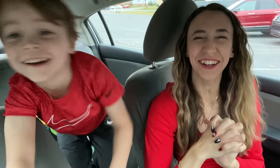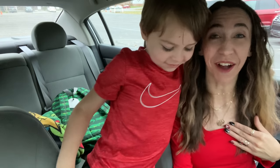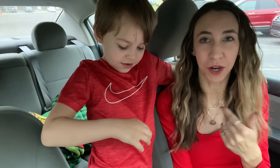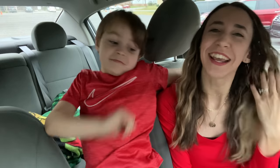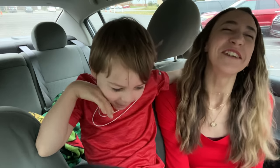Hi guys, happy Tuesday and welcome back to my channel Couponing with Kayla and Axel. I'm about to head to Walmart and walk you guys through some deals. We are wearing red today — I had on a red shirt and Axel noticed, then went to his room and changed into a red shirt to match me. I thought that was so cute.